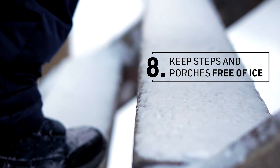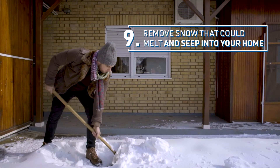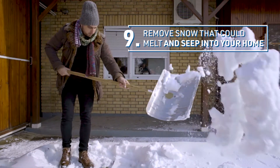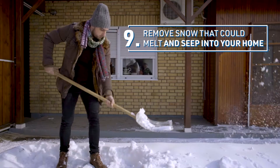Keep steps and porches free of ice with de-icing granules from the hardware store. Remove large accumulations of snow — they could melt and seep into your home. Think patios and driveways that slope toward the house.